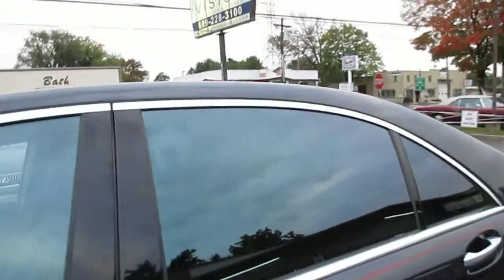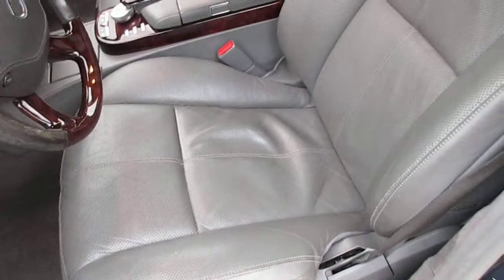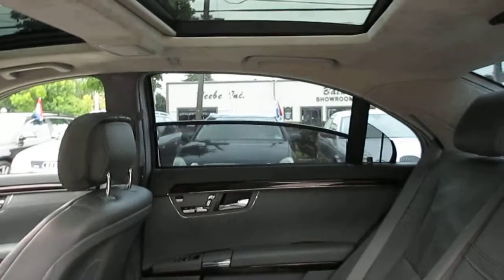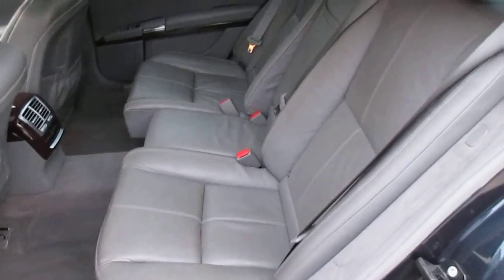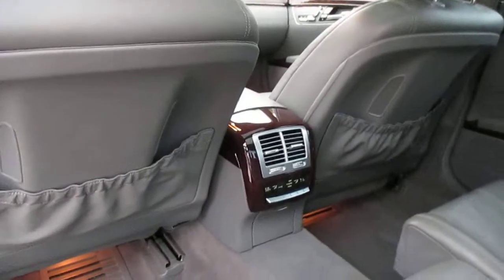Take a look inside. A little wear on the steering wheel, but the seats are all good. No cigarette odor. It has all the rear shades that are power, and also the power rear seats, and obviously rear climate control.